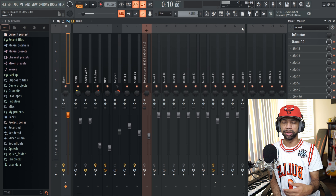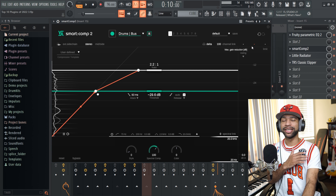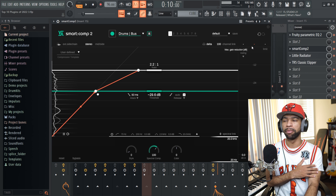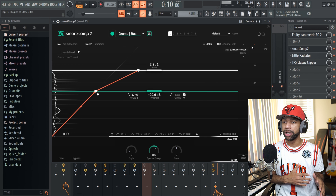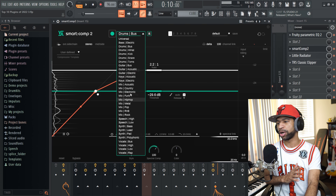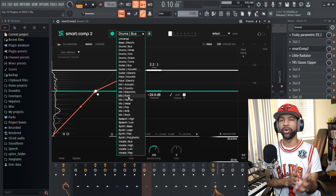Coming up ninth on this list today we have Smart Comp by Sonible. When you open up Smart Comp it is going to look like this. Smart Comp is an AI-powered compression plugin. The reason I put this on my list is that I use this often for guitars, because I'm not really the greatest when it comes to compression with guitars — I can admit that. The AI will think and figure it all out and give you a good setting for whatever it is you want to compress.